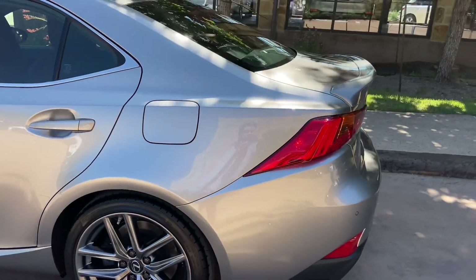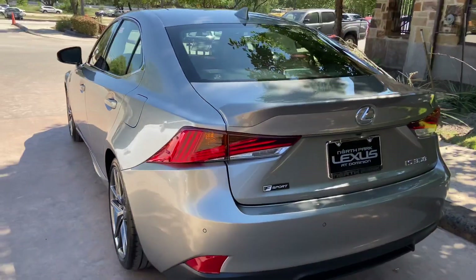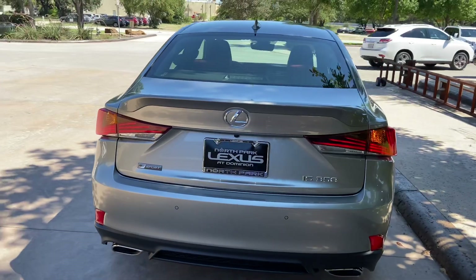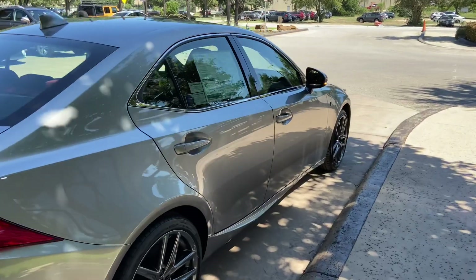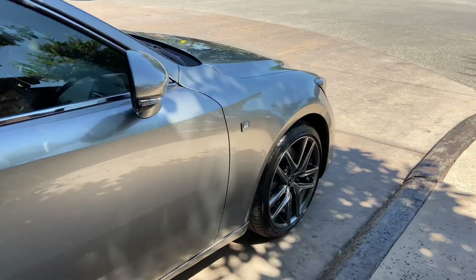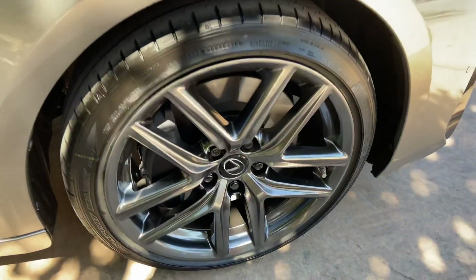The 2020 Lexus IS350 features a 3.5 liter V6 engine, an 8-speed automatic transmission with a total of 311 horsepower, along with a rear-wheel drive system. On this model, we have our upgraded 18-inch 5-spoke alloy wheels on the S4 package.